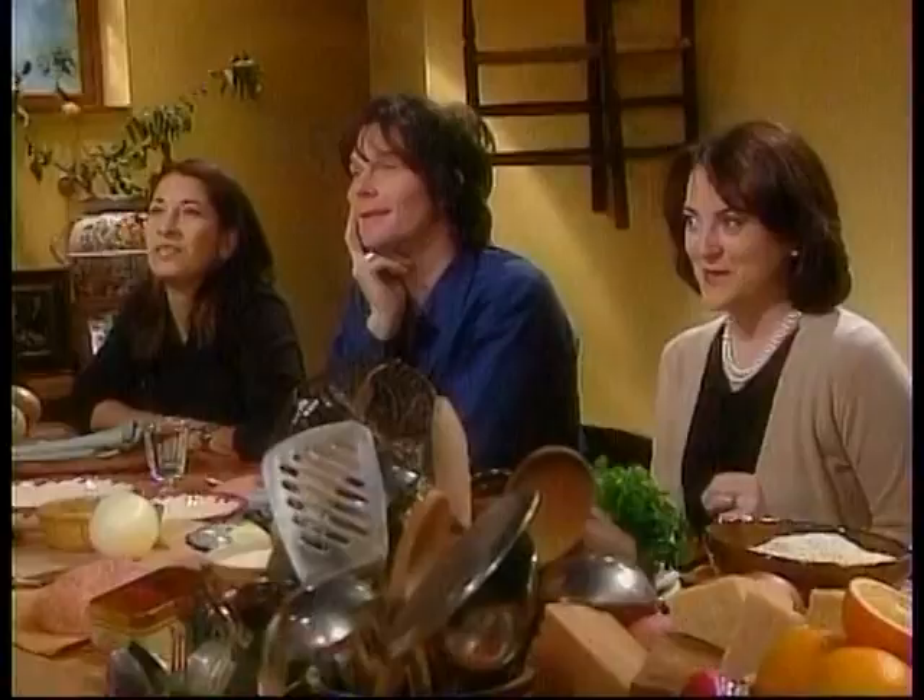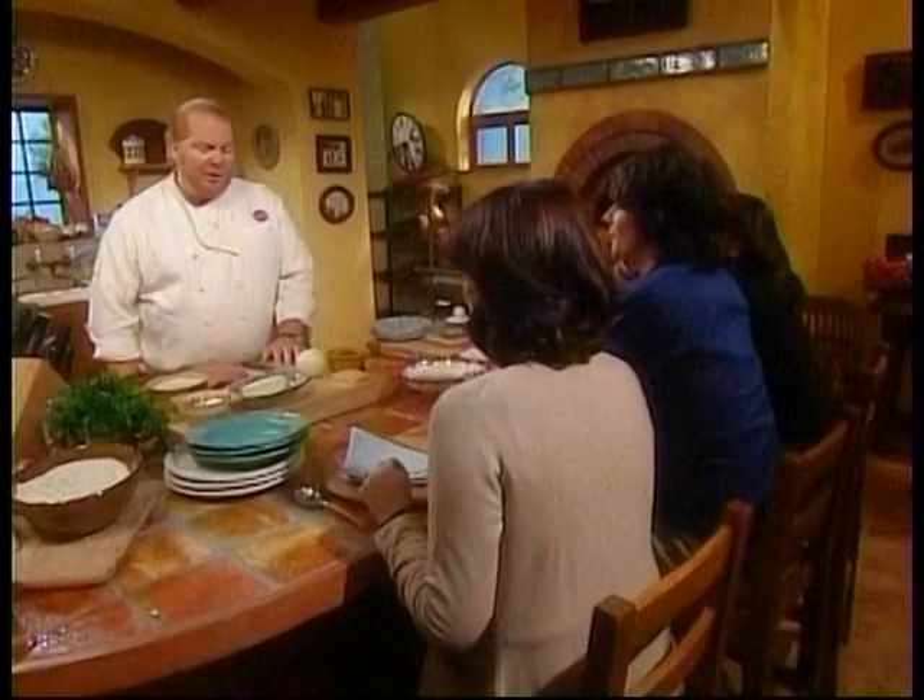Hello and welcome. My name is Mario Batali and this is Multimario. I'm here with my good friends Raina, Craig and Mary Beth, and today we're talking about Italian cooking — more specifically, the beautiful cooking of Sicily.